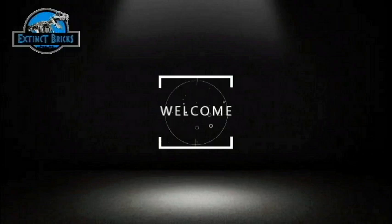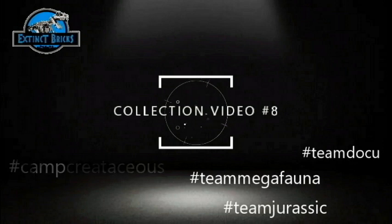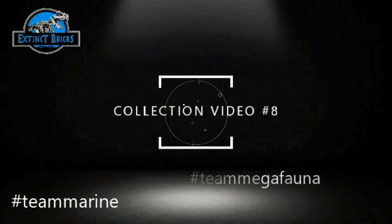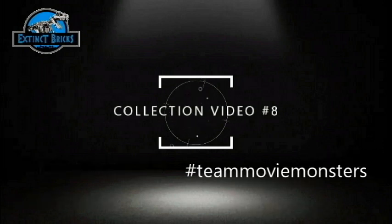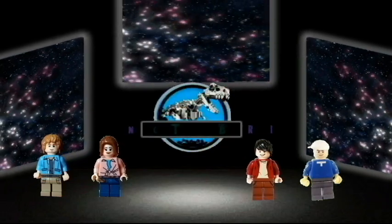Hello everyone and welcome to Exting Bricks collection video number 8, consisting of 29 costumes, 4 repaints, and 1 purchase, covering from March 28 to June 28, 2021. Joining me for this collection video would be Evie, GCL, Moira, and Usher.